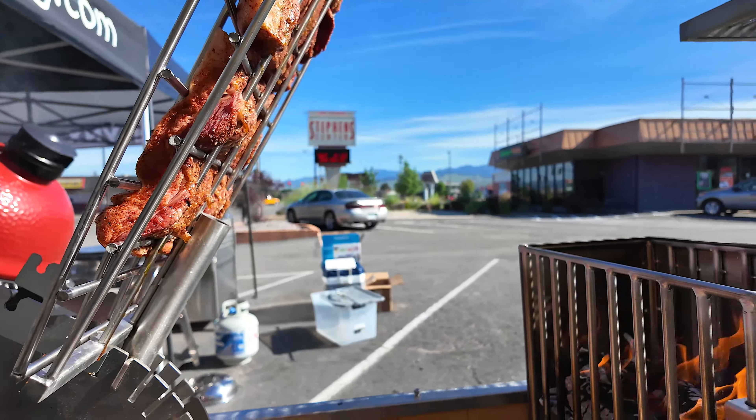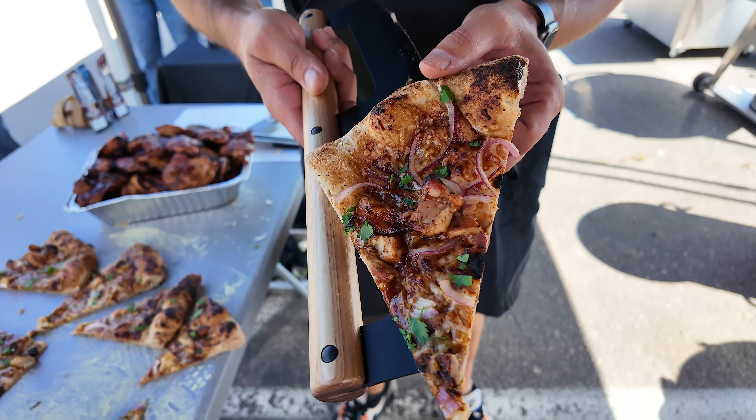Chicken is cooked, so we got our pizzas done. Boom — barbecue chicken pizza! Let me show it to the boss man. What do you think, boss man? I think I'd eat it. I'd eat it.